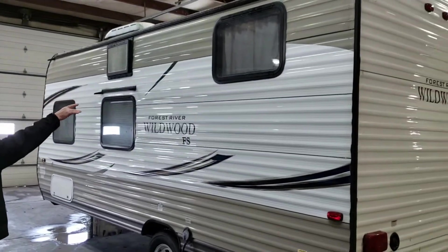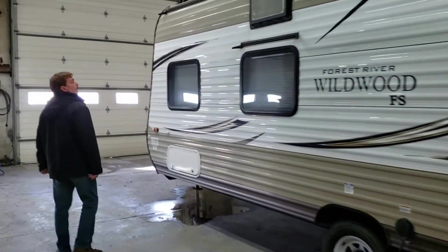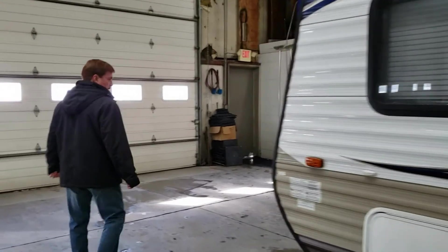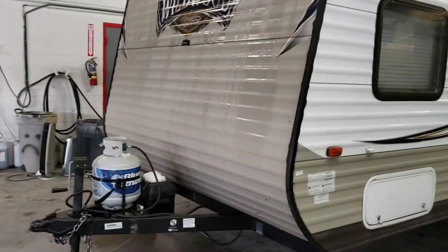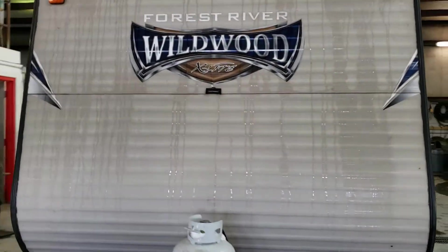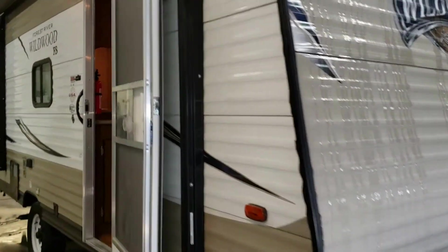It is a bunkhouse — you can see the hide window there. Come on in folks. Again, 2016 Forest River Wildwood, 195BH.